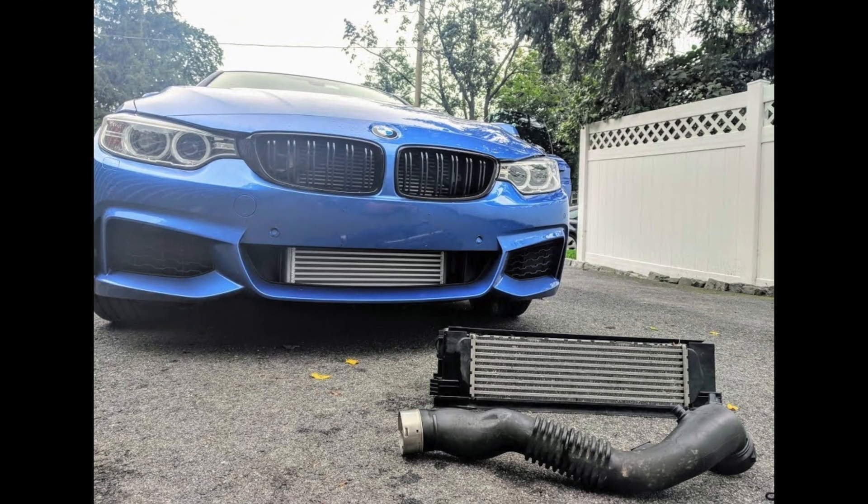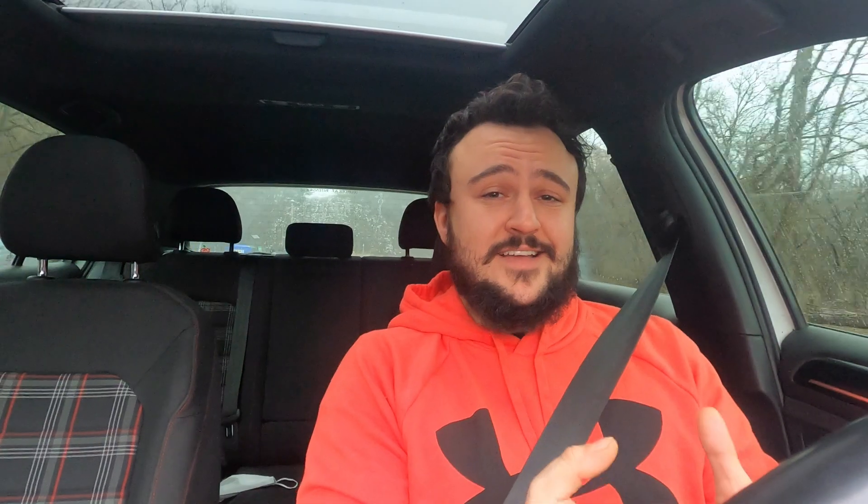What is an intercooler? Today you're going to learn and then you can surprise all your friends with your crazy intercooler knowledge. Essentially, an intercooler is a heat exchange device — you put something hot inside of it and it comes out cold.